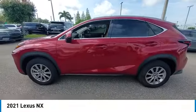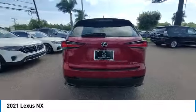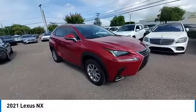Stop by and take a look at the 2021 Lexus NX. The Lexus NX is sculpted to look nimble while hinting at the incredible power concentrated inside.